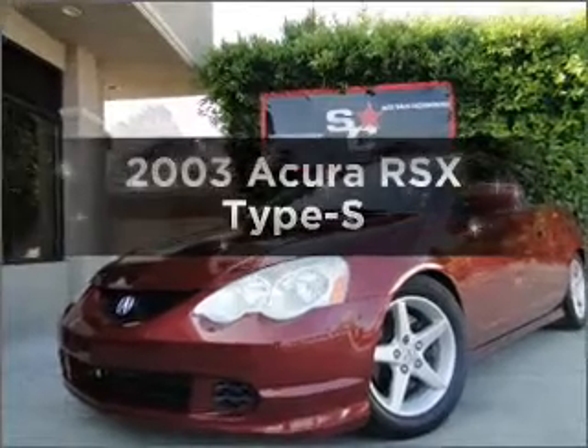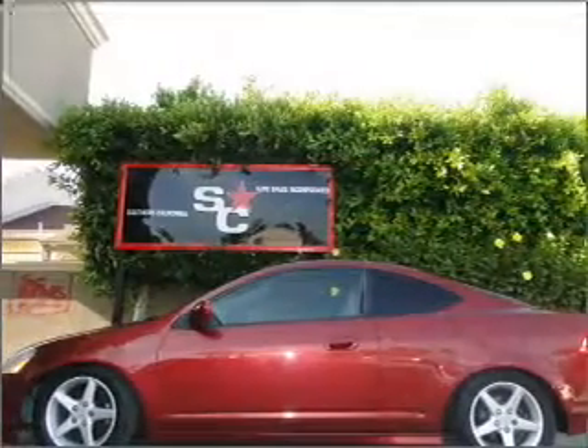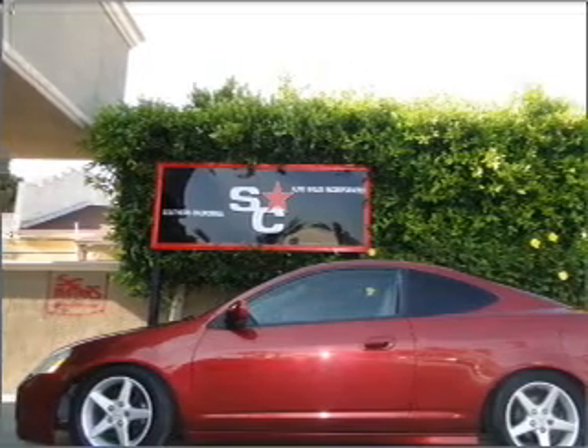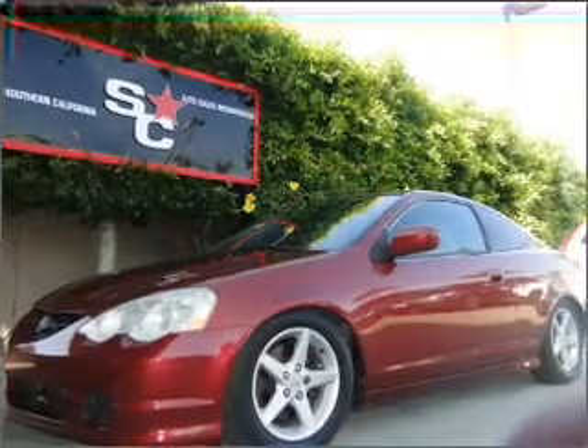Introducing the 2003 Acura RSX — everything you need under one roof with this great vehicle. With an efficient four-cylinder engine connected to a manual transmission that will keep you in touch with your vehicle.